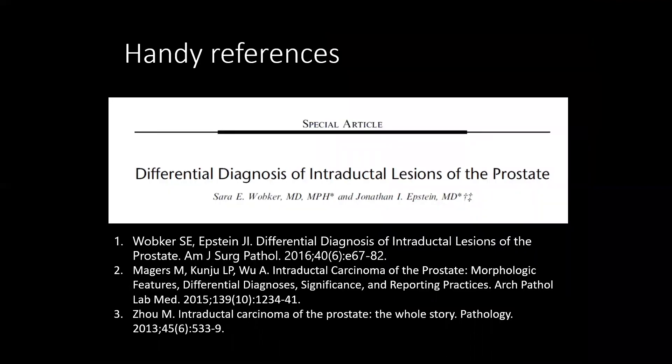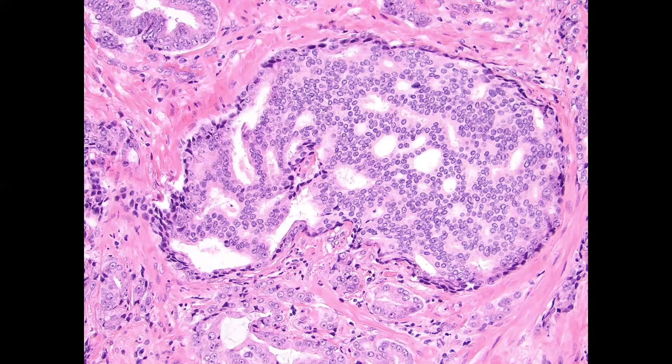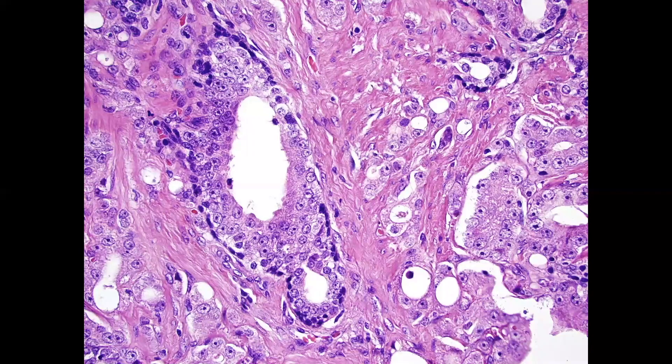There are some handy references in your handout, including recently published review articles on the differential diagnosis of large duct lesions and intraductal carcinoma of the prostate. Here's a classic example of intraductal carcinoma — a cribriform gland with small, dark, flat nuclei almost certainly corresponding to the normal basal cell layer of the gland, which has been overrun by this cribriform process. All around the edges there are invasive cancer glands. Here's an example of intraductal carcinoma which is more flat rather than cribriform. In isolation it would be hard to call, but since you have invasive high-grade cancer all around it and prominent basal cells with very atypical lining cells, I think that is an example of intraductal carcinoma.